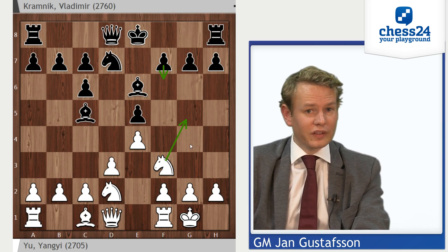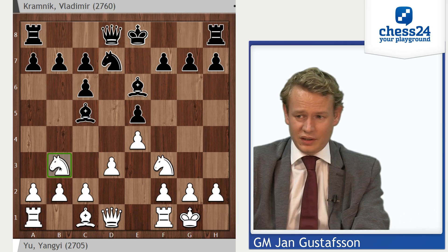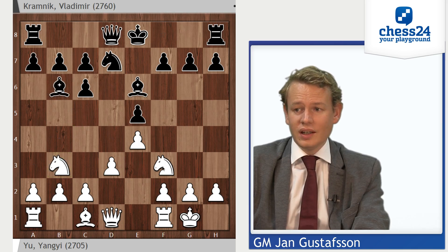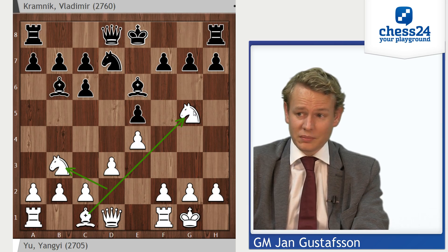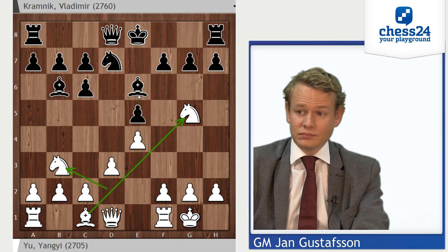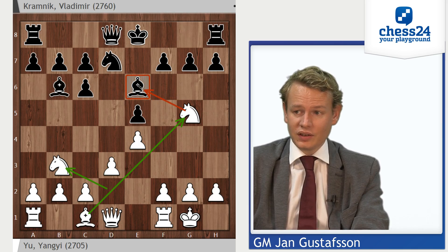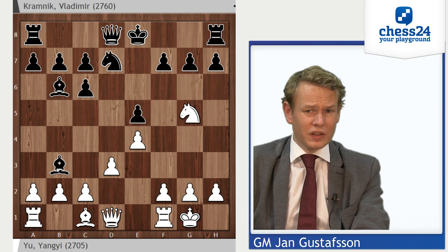Yu Yangyi now chooses a very concrete line, which I like. Nb3 looks like a funny square for this knight, but it has a concrete idea: it starts by attacking this bishop. The bishop goes away to b6. And now we see that Nb3 cleared this diagonal for the other bishop, allowing Ng5. Ng5 forces black to part with his bishop pair — this bishop has nowhere to go where it cannot be captured, and else Nxe6 is in the air.